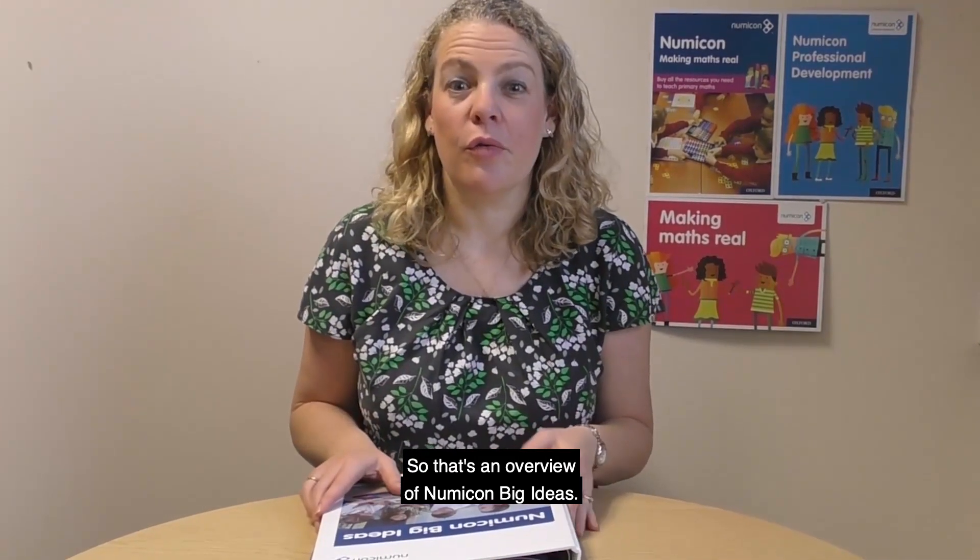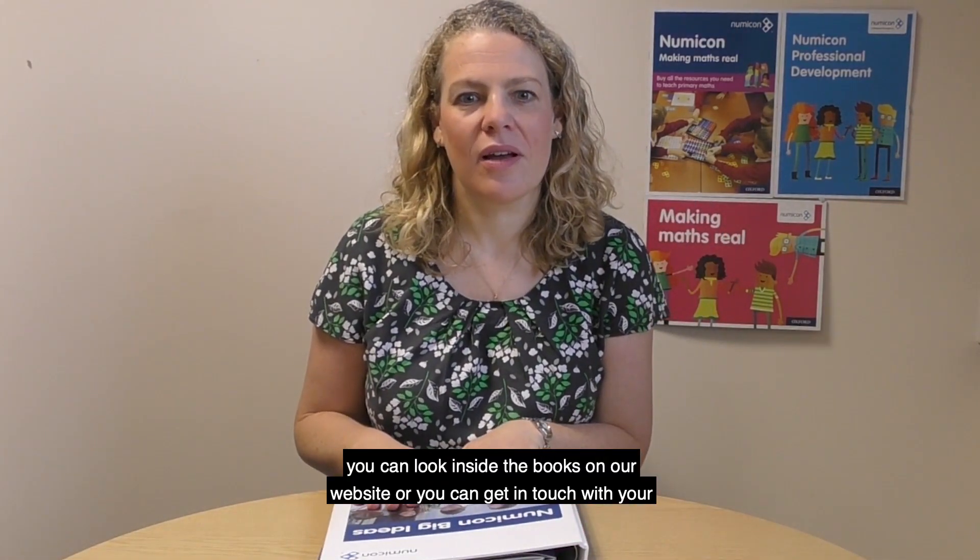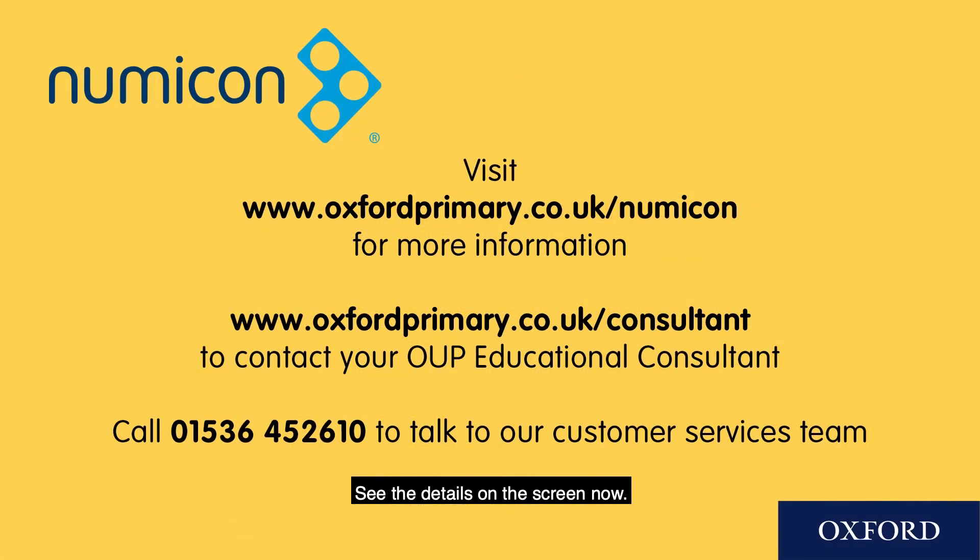So that's an overview of Numicon Big Ideas. If you want to find out more, you can look inside the books on our website, or you can get in touch with your OUP Educational Consultant to order the pack. See the details on the screen now.